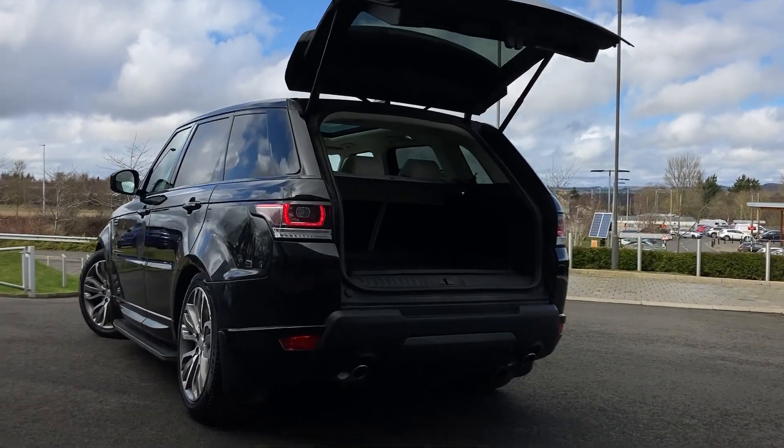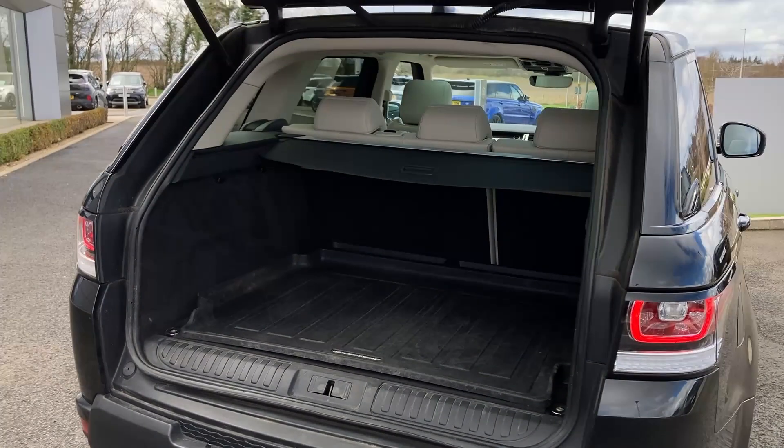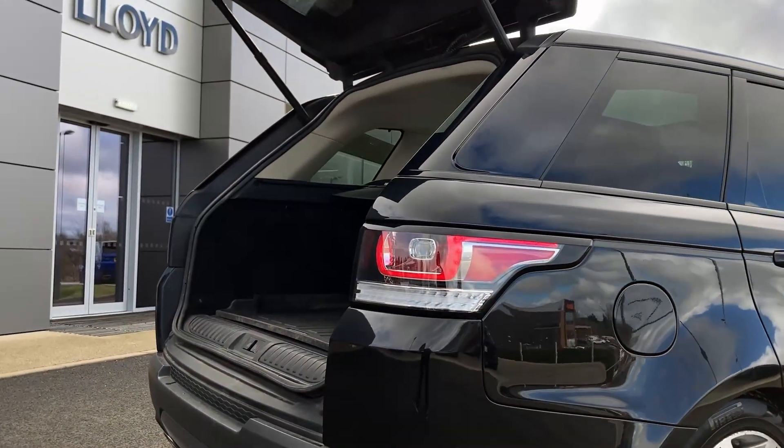Entering now beneath the power tailgate, we can see the 60/40 rear folding seats, load space cover, and the load space liner.